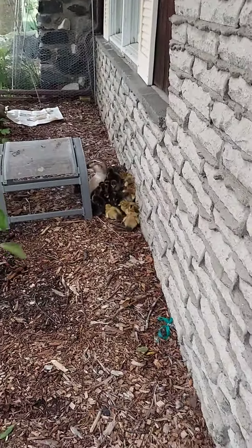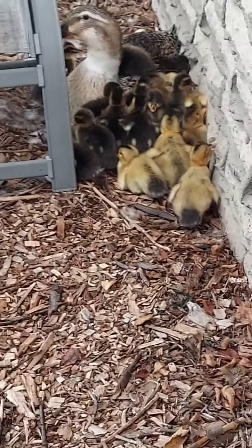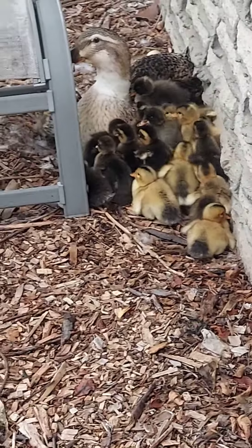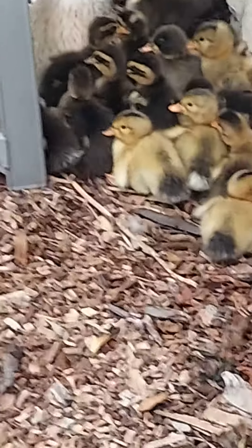Hi Moose Science friends, it's Moose Science Gale, and our neighbors just showed us that their duck, one of their ducks, just had babies — baby ducks. There's so many of them.